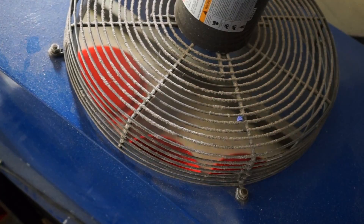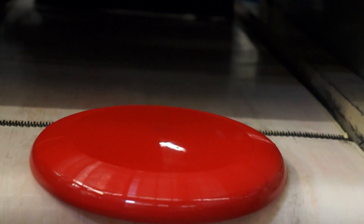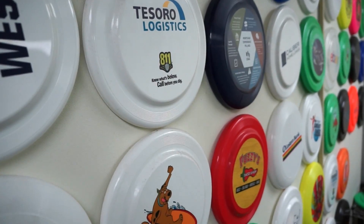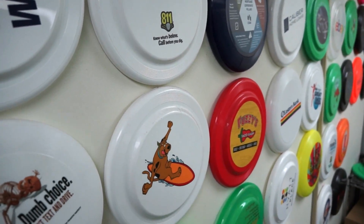For single-piece items like, let's say, a frisbee, the process is pretty much done. These gorgeous giveaways are ready to be printed, distributed, promote their little hearts out for you, and eventually spend the rest of their days tossed around the quad by a couple of hippies.